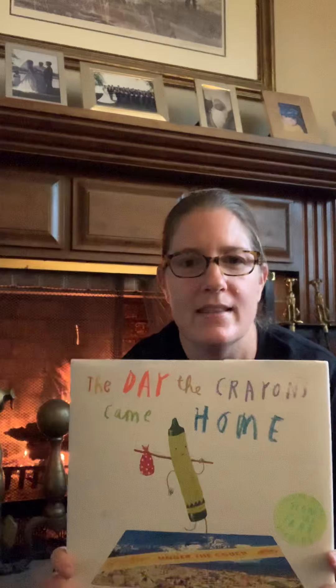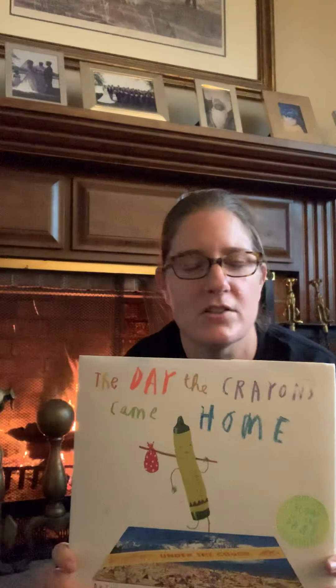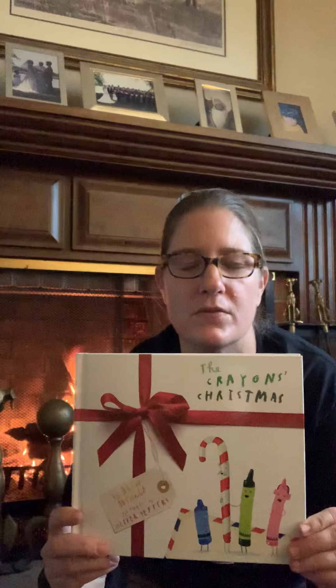And there is another one in this series called The Day the Crayons Quit, which is also another one of my very favorites. And I was at the store recently, and look what I found — The Crayons Christmas. It is a sequel to those first two crayon books, and I thought I would give it a whirl, because it's probably going to be as funny as the first two. So here we go — The Crayons Christmas.